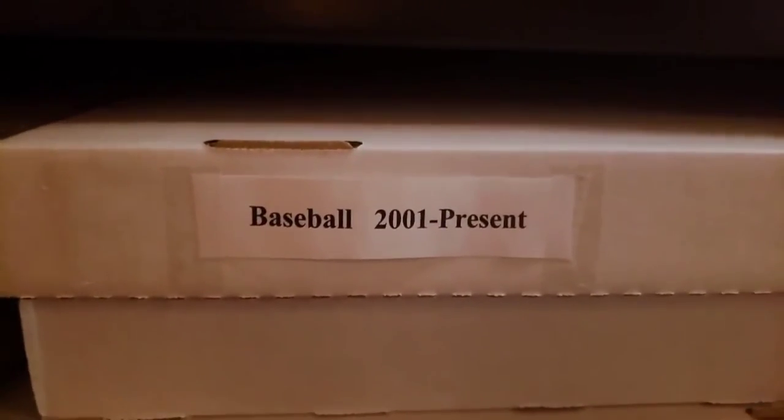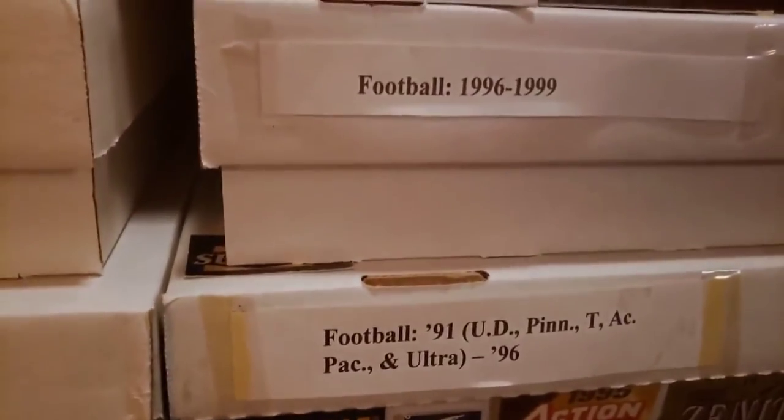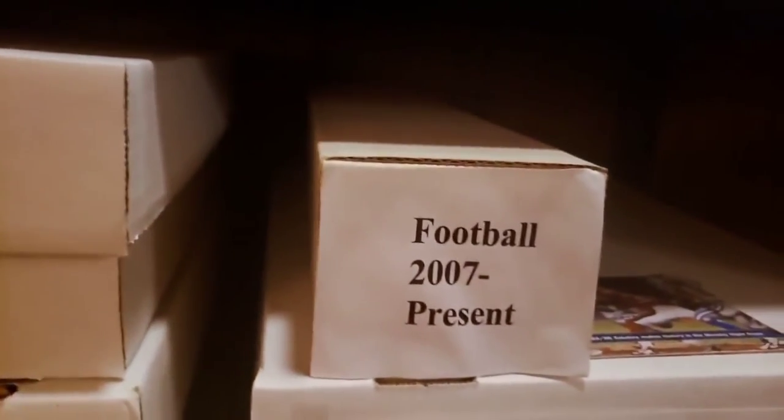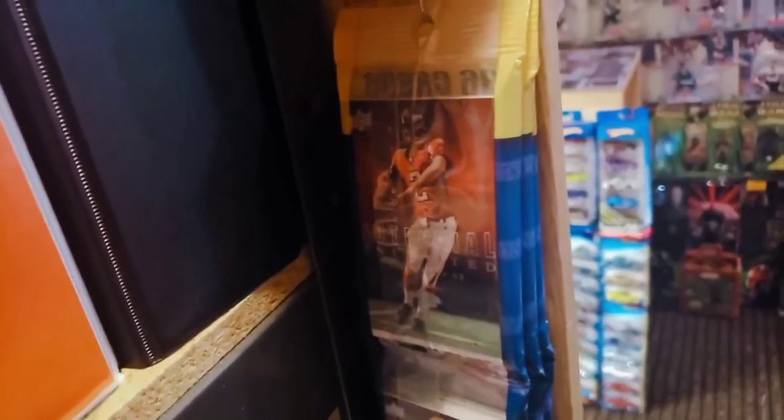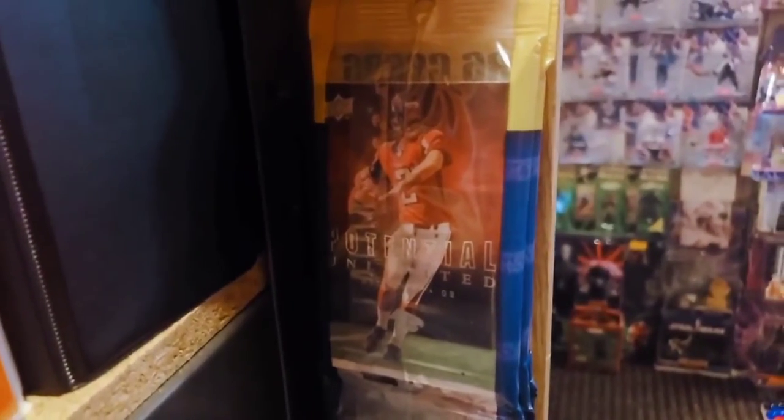Moving over here to football — same deal. Earliest football is down here in this commons box and they run chronologically through the years. This one says '2001 to present' but that's obviously erroneous because this one says '2007 to present' — I know this box has my most recent football in it, so I should go back and fix the label at some point. And over here are a couple of solo packs — this one from 2008 is a Matt Ryan Upper Deck Potential Limited subset card showing through. I actually have three of those. Matt Ryan was the top quarterback from the 2008 draft class — former MVP, Super Bowl — he's a star, he really is.